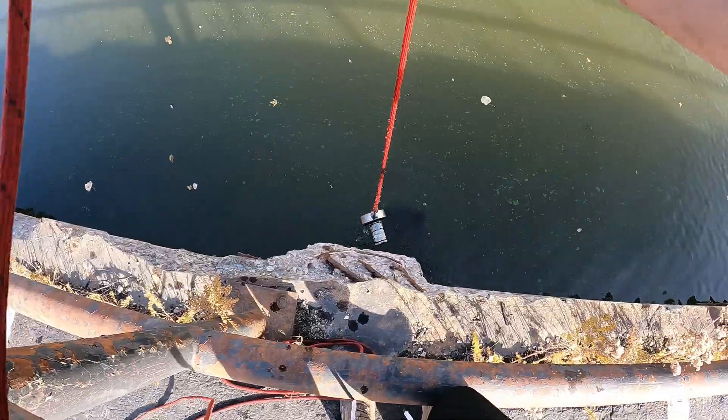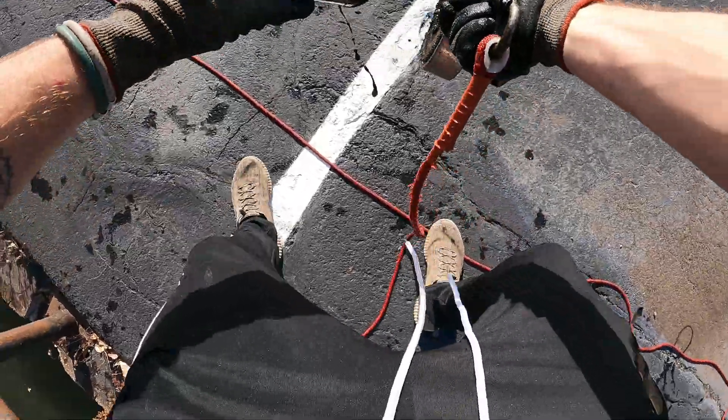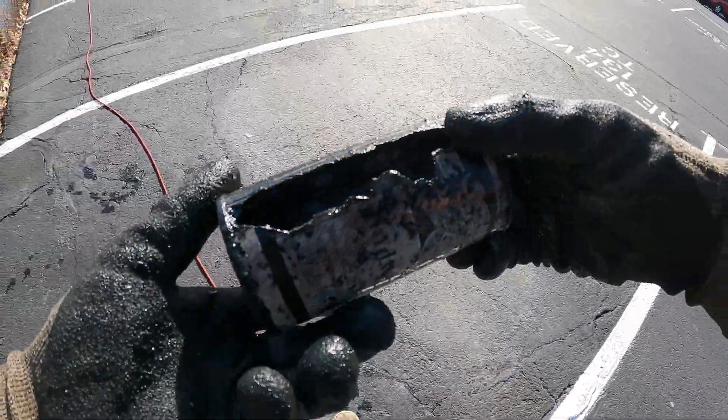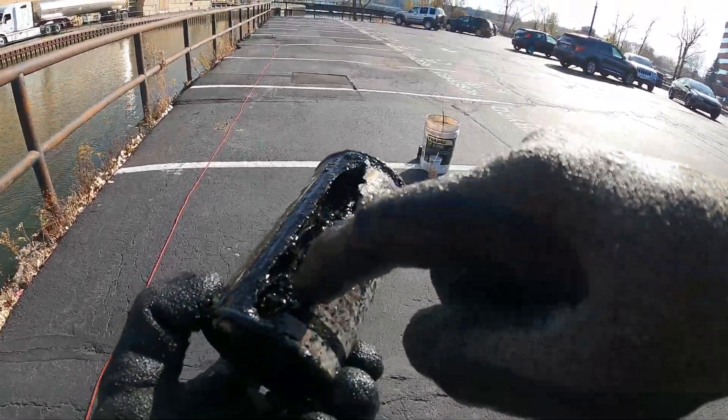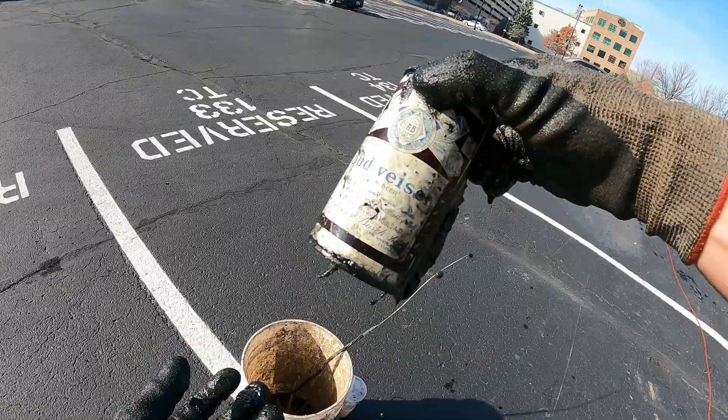Oh my gosh, you've got to be kidding me — another one! Holy cow, did somebody toss a whole 12-pack in here? Look at that one — this one's only got a little bitty rusty hole in the back. Holy cow, these are pretty cool, that is crazy!